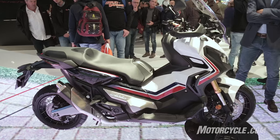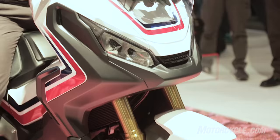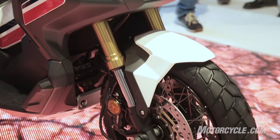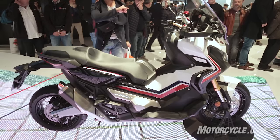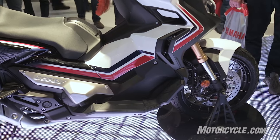The preload adjustable unit pro-link rear shock offers 5.9 inches of travel. The X80V features a 17-inch spoke front wheel and a 15-inch spoke rear.